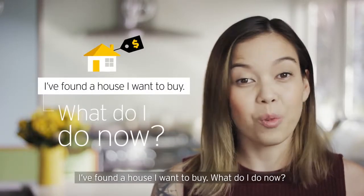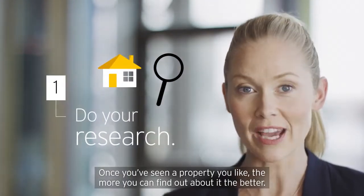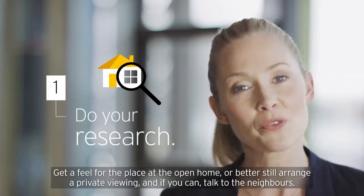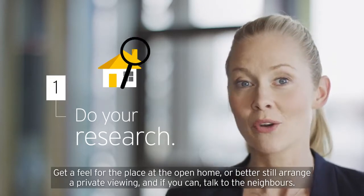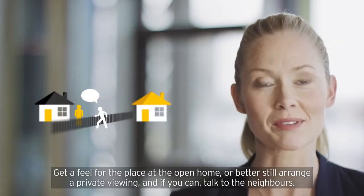I found a house I want to buy — what do I do now? Once you've seen a property you like, the more you can find out about it, the better. Get a feel for the place at the open home, or better still, arrange a private viewing. And if you can, talk to the neighbours.